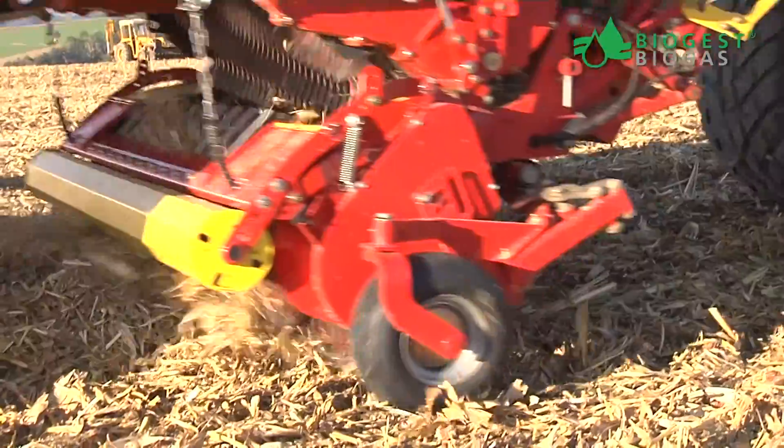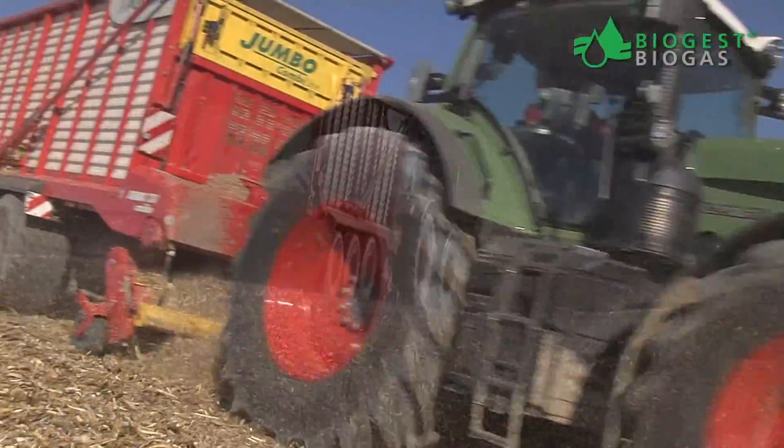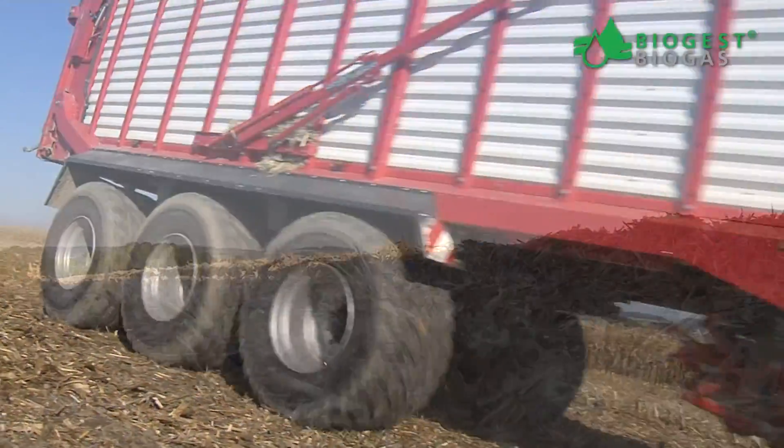The biochipper picks up the stover without contaminating it with dust or rocks, leaving just enough material on the ground to allow sustainable soil development.